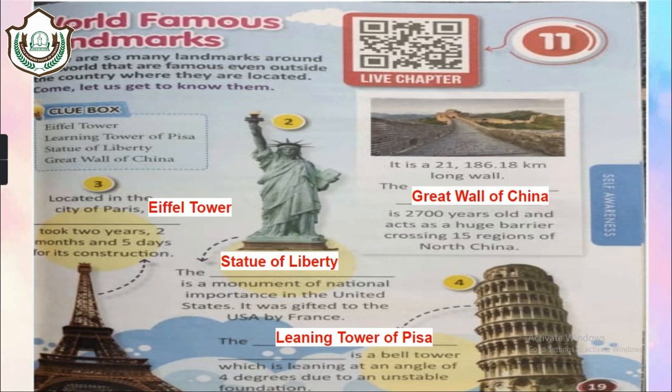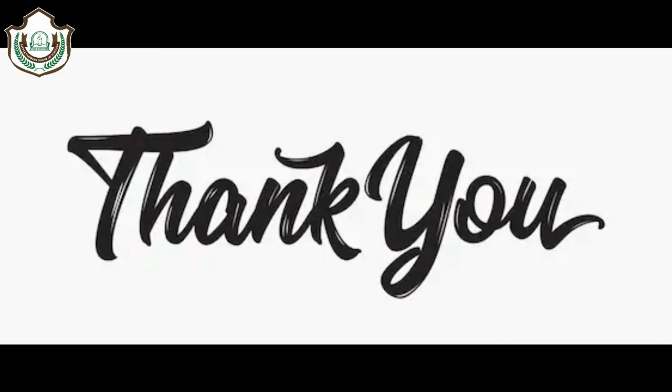So for today's session, this is it. I hope you have learned quite a few things. Till then, be safe, be at home. Bye bye, have a nice day.